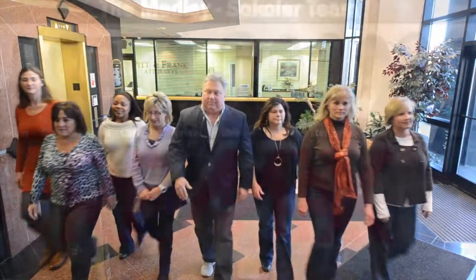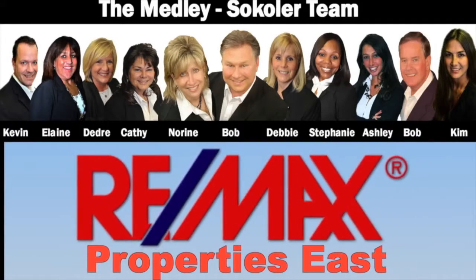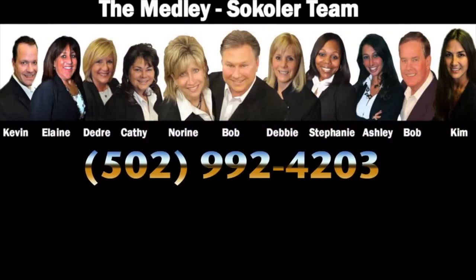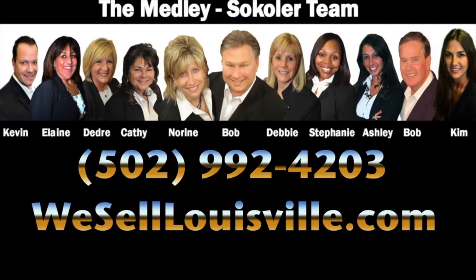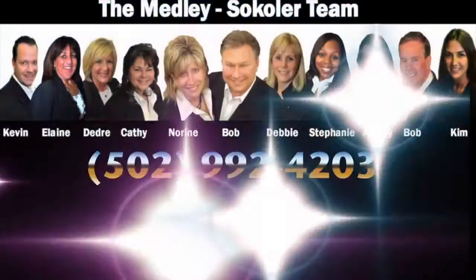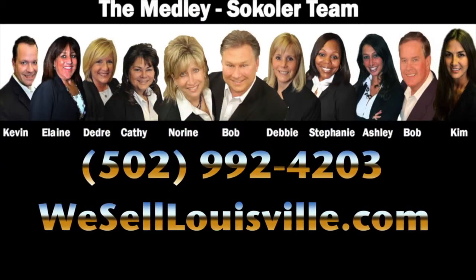Now together, Bob, Noreen, and their team are ready to help you find your dream home. Call the Medley Sekoler team today at 992-4203 or visit weselllouisville.com. We would recommend you to anybody — I would keep in touch with Bob as a friend because he was so great to work with. Call 992-4203 or visit weselllouisville.com.